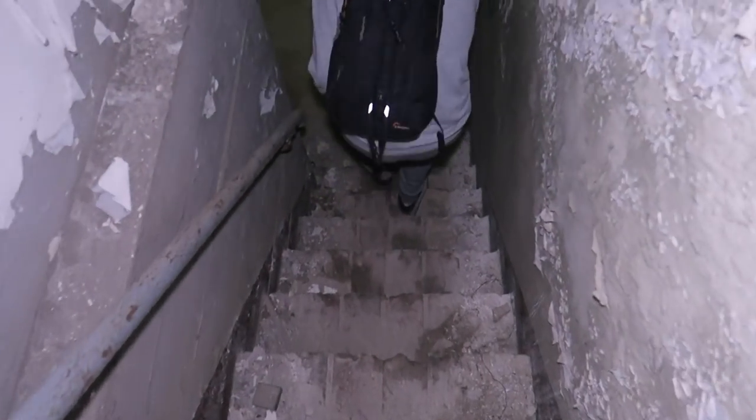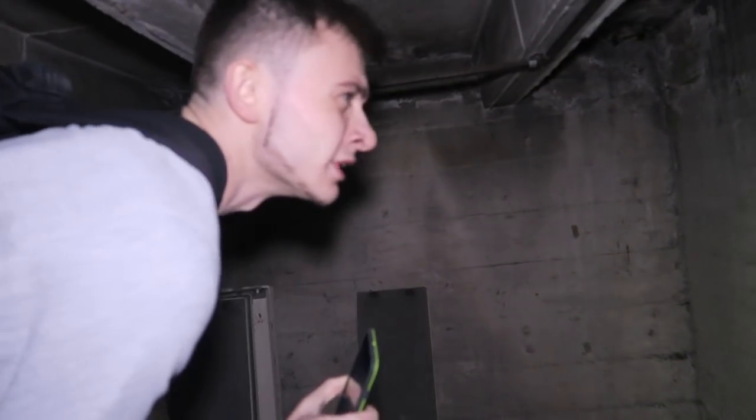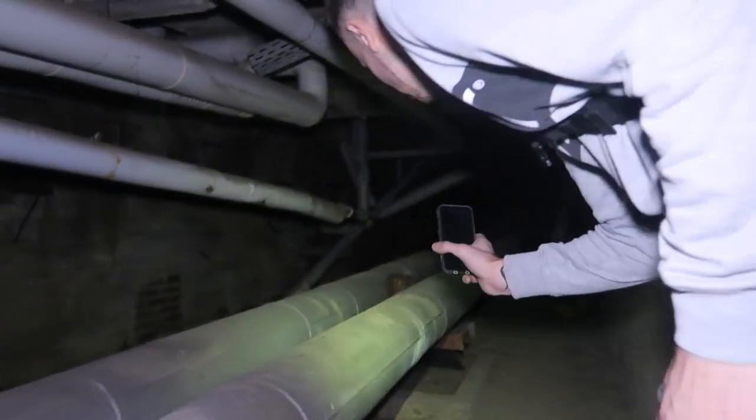We're now entering our second basement. We're going into the discomfort here. It's not that tall — it's pretty small, so we're short people. I smell benzine. You really smell benzine? Yeah, a little bit. I think there's nothing special here — not a really special basement.